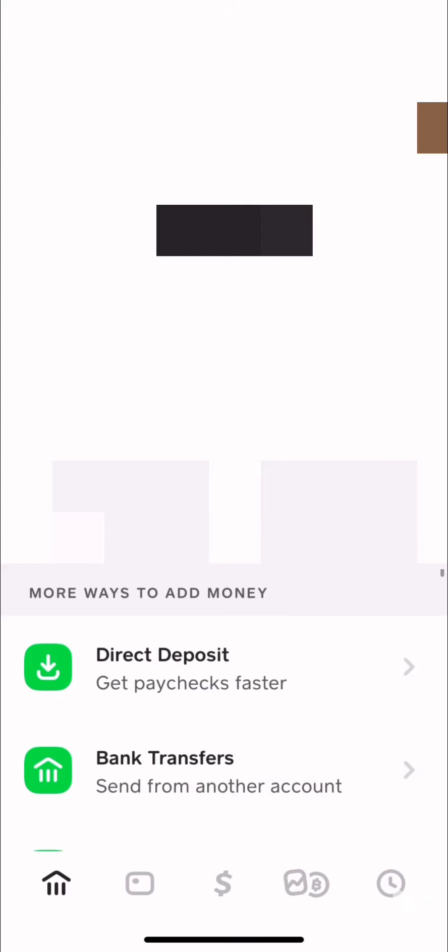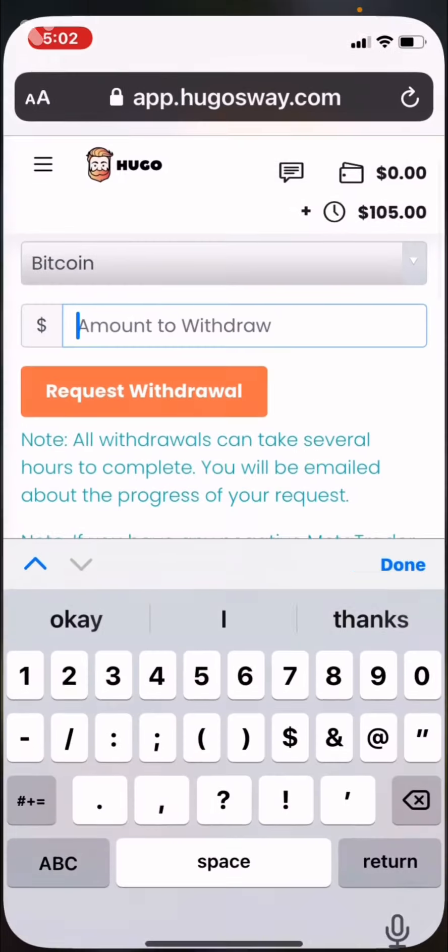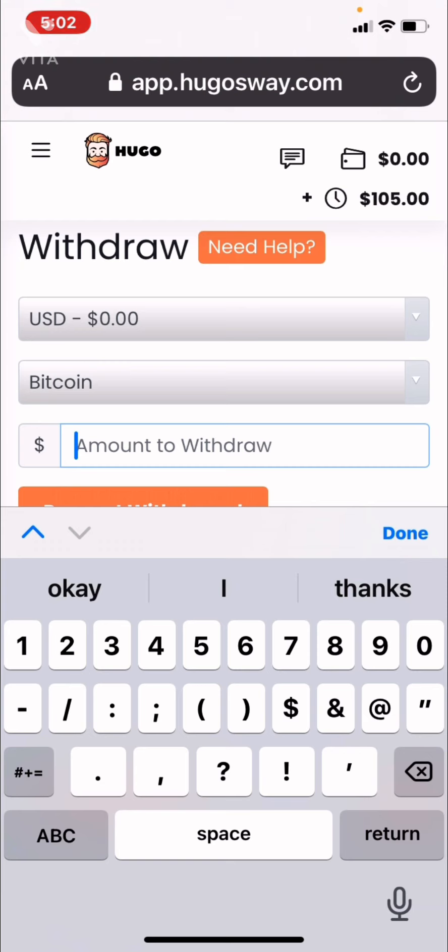I didn't want to do it on camera just in case there are some scammers or people trying to get your Bitcoin address. I'm not sure what they can do with it, but I was told they can use it to withdraw funds as well, so that's why I didn't show that part. Copy the address the same way you do when you make a deposit, then go back over to Hugo's Way. After you hit request withdrawal it'll ask for that address — paste it in there. Once your time is up, that withdrawal amount will be back onto your Cash App or whatever you use to make deposits.